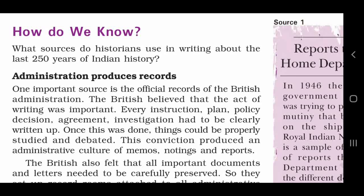Administration produces records. One important source is the official records of the British administration. Itihas karoon ke liye ek important source angres adhikariyong ke dwarat tiyaar karwai gae official records. The British believed that the act of writing was important. Angres aisa maantay thay ki parteik sige ko likhna awashak tha.